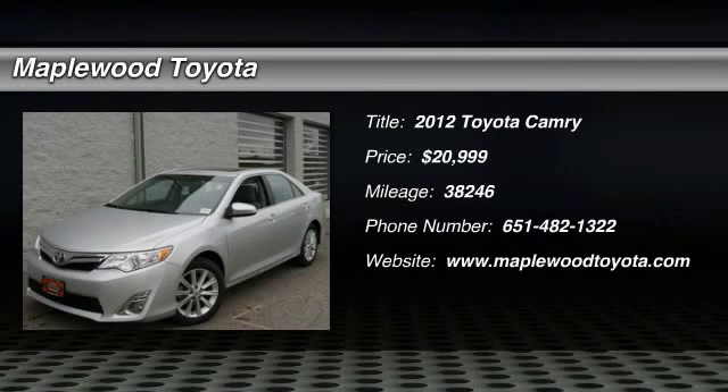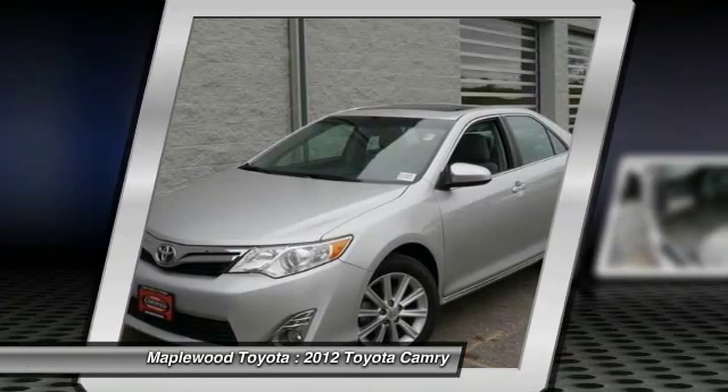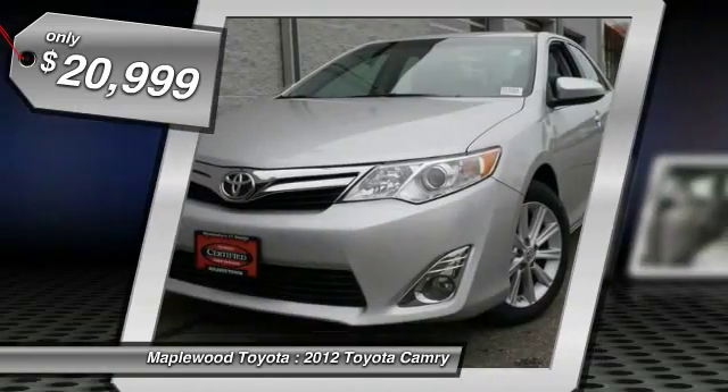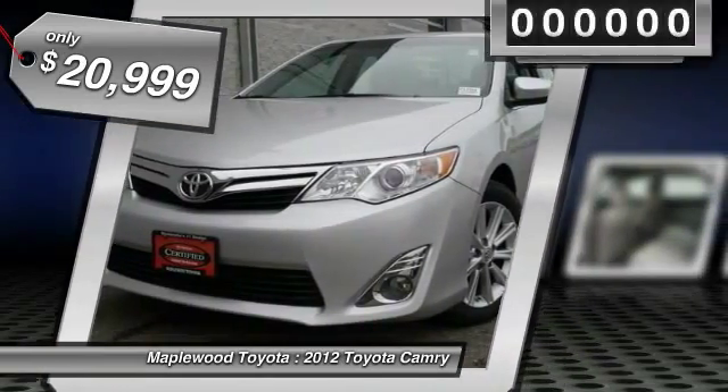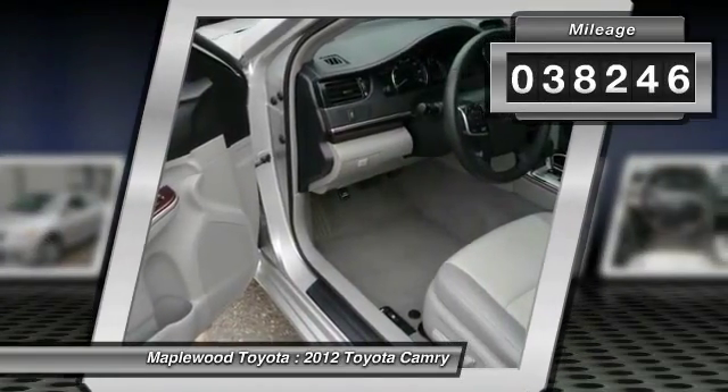Carfax One Owner, Carfax Guarantee. This 2012 Toyota Camry XLE will sell fast. Backup camera, navigation, auto climate control. Save money at the pump knowing this Camry gets 35.0 MPG. This Camry has a very popular classic silver metallic exterior color with an ash interior that looks fantastic.